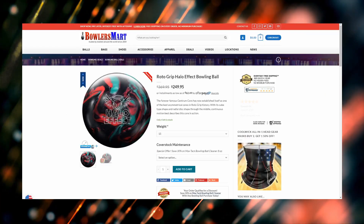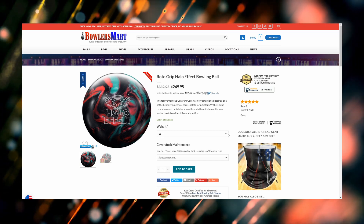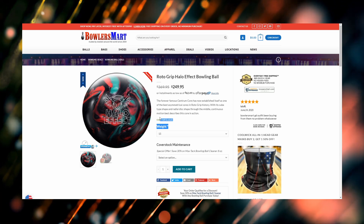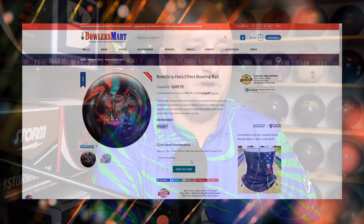This is a ball you can use in league, you can give it surface changes, pick your favorite layout, and you're off to the races. They've only got four of these, so if you want to get a hold of one, you better get on over to Bowlersmart.com.